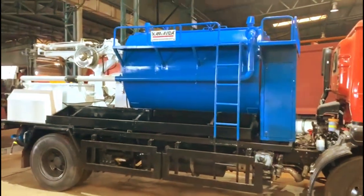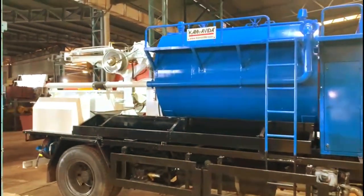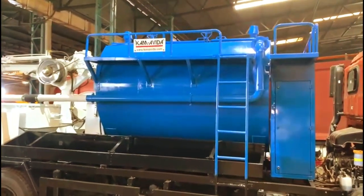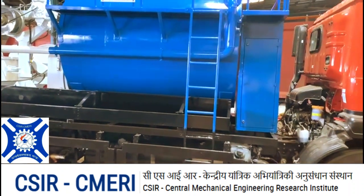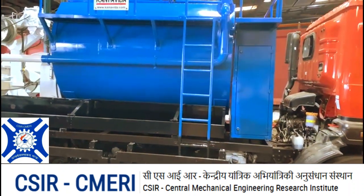Happy to present Camjet RGI, a first-of-its-kind jetting, grabbing and recycling machine manufactured at Cam Avidar in association with CSIR CMERI, Government of India.